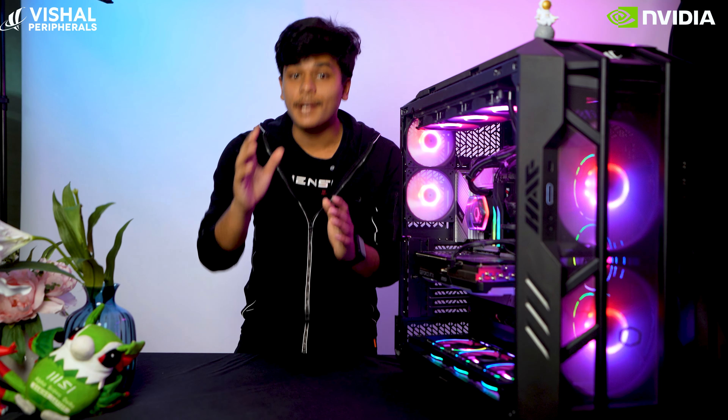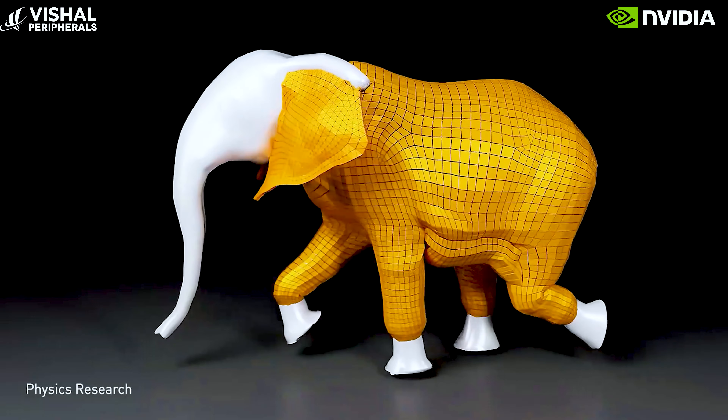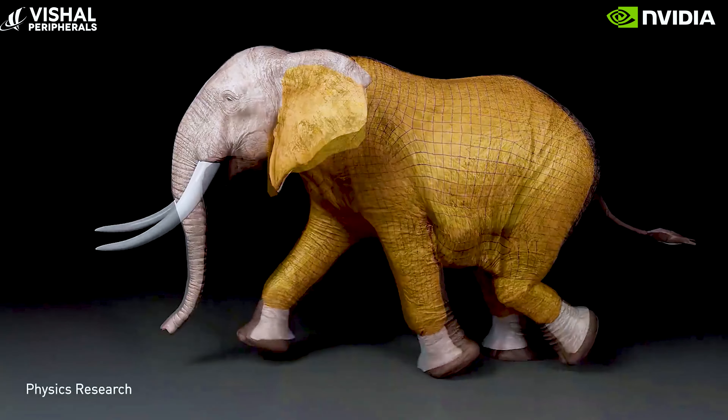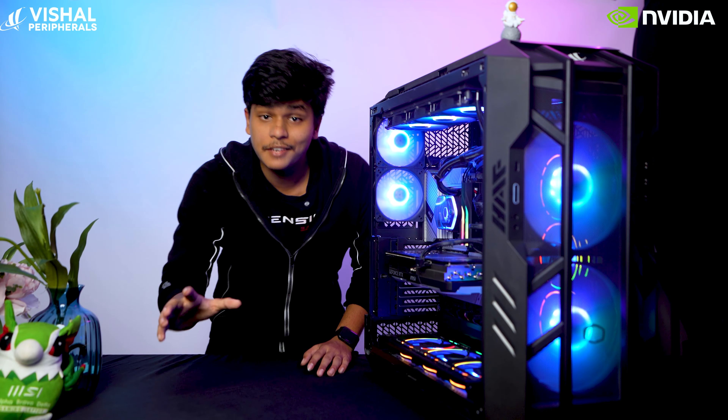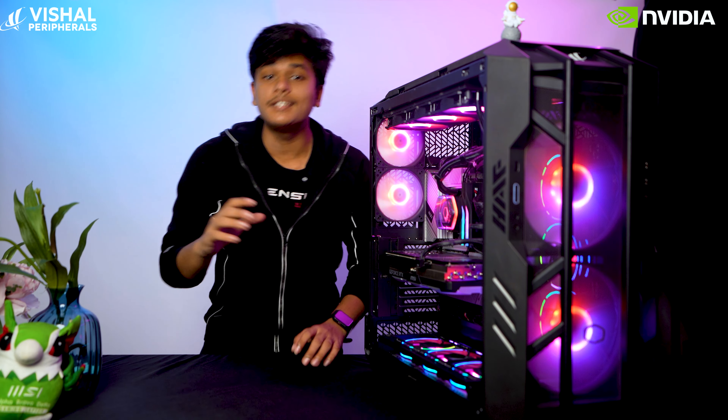Have you ever faced a problem while designing a 3D model or making a 3D animation? Personally, I've faced a lot of problems. For you guys, NVIDIA has launched its brand new super intelligent software — NVIDIA Omniverse. This software has the ability to interlink 3D designing software such as Blender, Unreal Engine, and many more. It is very easy to use and easy to design with, managing both performance and quality.